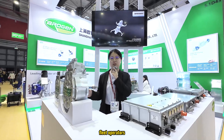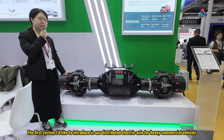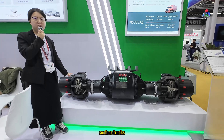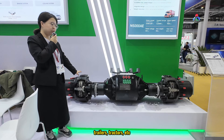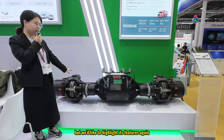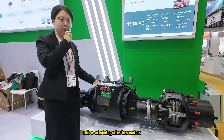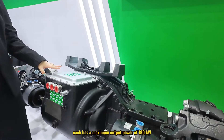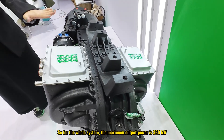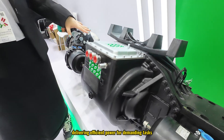The first system I'd like to introduce is our distributed electric axle for heavy commercial vehicles such as trucks, tractors, and trailers. We have introduced this system in previous videos, but we'd like to highlight its features again. This axle integrates two motors, each with a maximum output power of 180 kilowatts, so for the whole system the maximum output power is 360 kilowatts, delivering efficient power for demanding tasks.